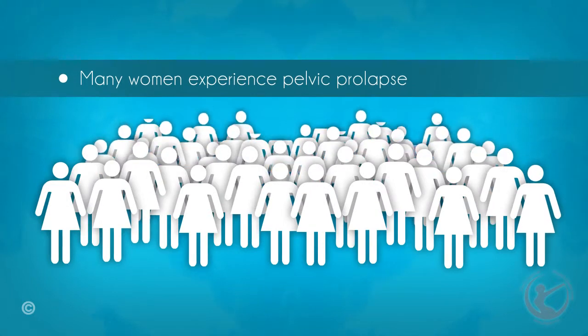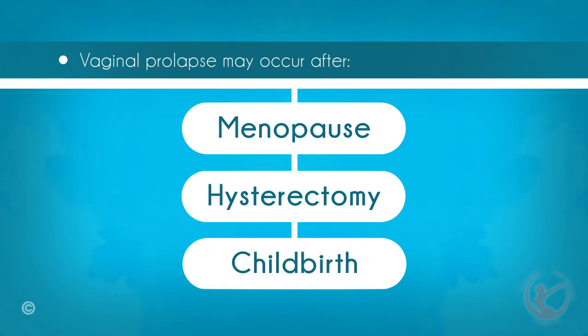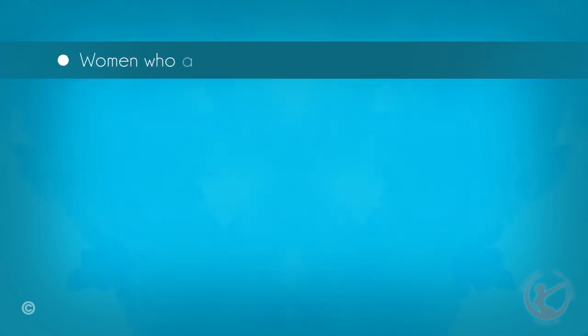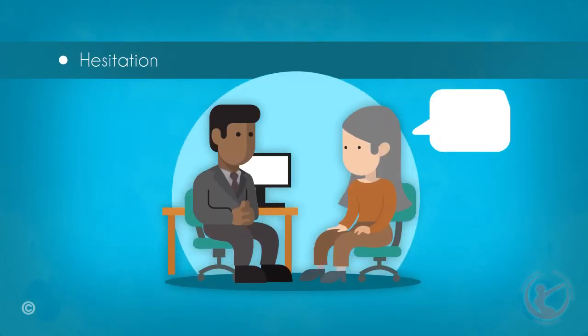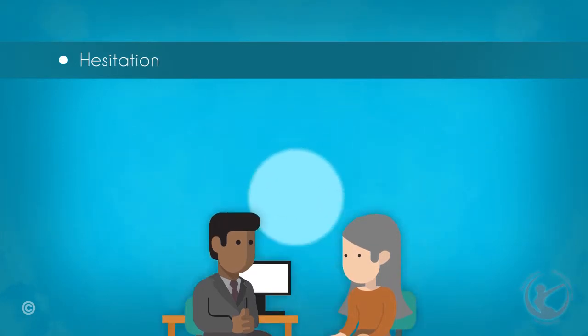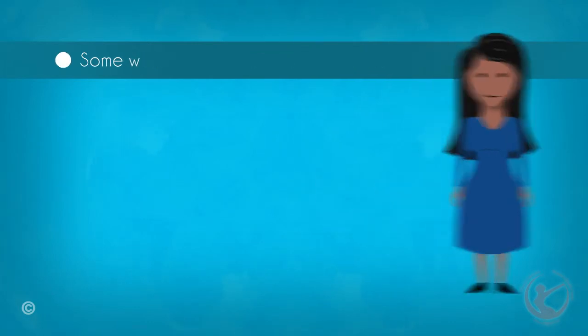A lot of women may experience some type of vaginal prolapse during their lifetime, which may occur after the menopause, after a hysterectomy, or after childbirth. Generally, women who are older than 40 years of age are more prone to this condition. Women generally hesitate to discuss symptoms of vaginal prolapse with their doctors and do not seek medical treatment. Some women who develop vaginal prolapse do not experience any symptoms.